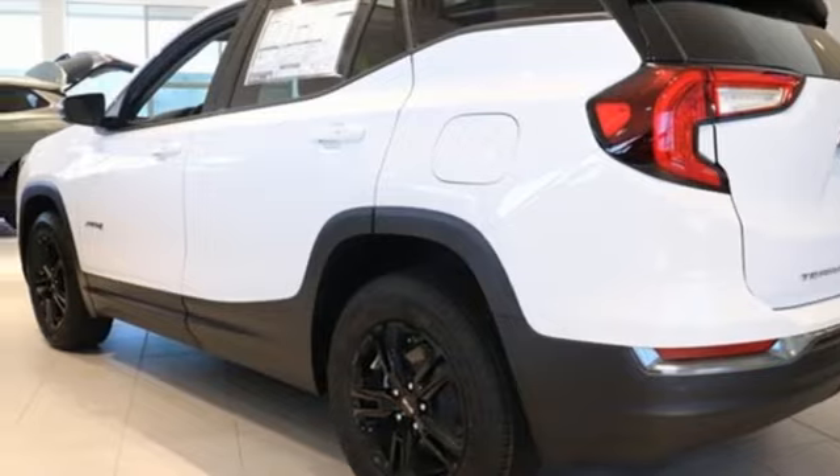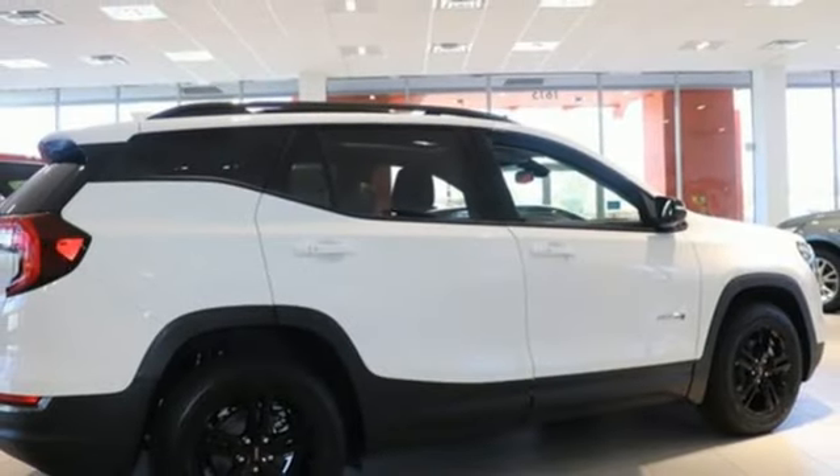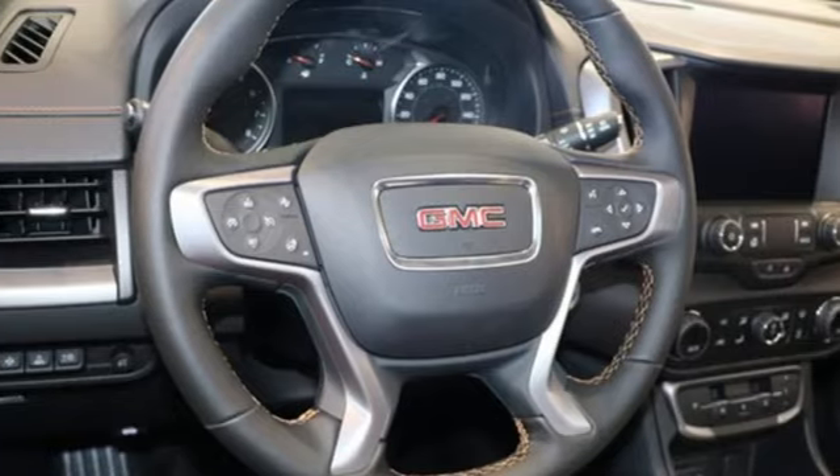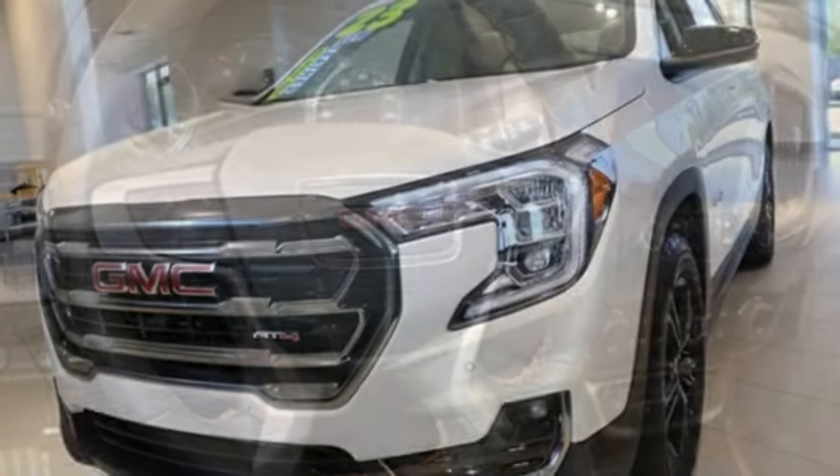Wi-Fi hotspot, AM/FM satellite radio, hands-free liftgate, memory exterior door mirror settings, and LED low and high-beam headlights.